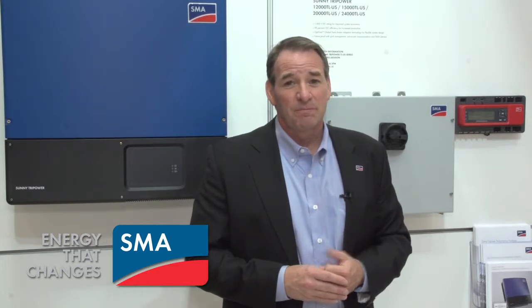The Sunny TriPower product is shipping today and available for our customers. For more information about the Sunny TriPower and all SMA products, please visit sma-america.com. Thanks for joining us here at InterSolar 2013.